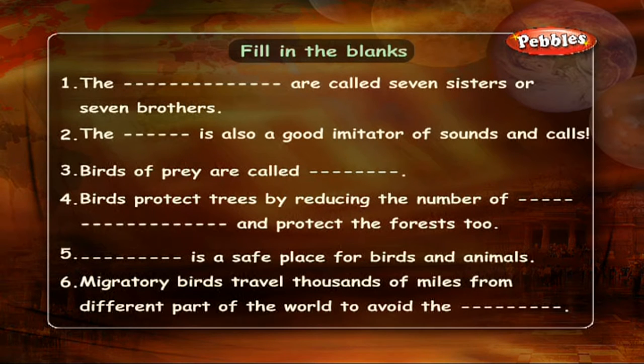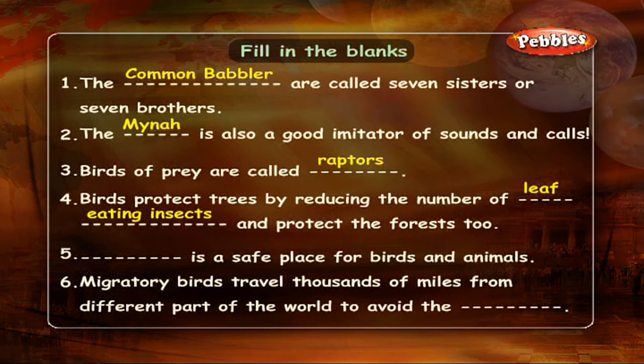Fill in the blanks: The common babbler is called seven sisters or seven brothers. The myna is also a good imitator of sounds and calls. Birds of prey are called raptors. Birds protect trees by reducing the number of leaf-eating insects and protect the forest too. A sanctuary is a safe place for birds and animals. Migratory birds travel thousands of miles from different parts of the world to avoid the biting cold.